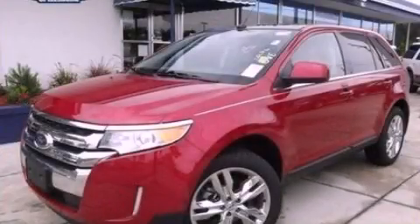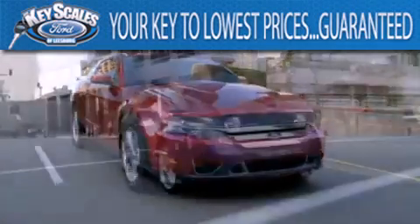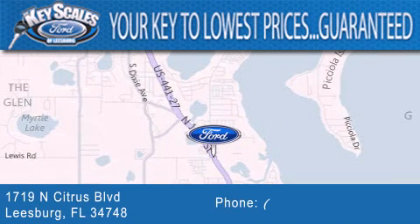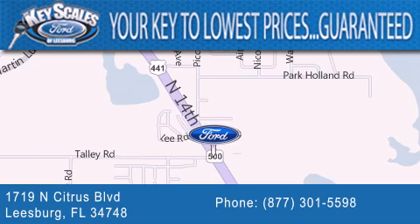This automobile won't last long at this price. Call and arrange a test drive now. Keyscales Ford is family owned and has been serving Central Florida for 45 years in the same location. We are located at 1719 North Citrus Boulevard in Leesburg. That's what the key to your best deal is at Keyscales Ford.